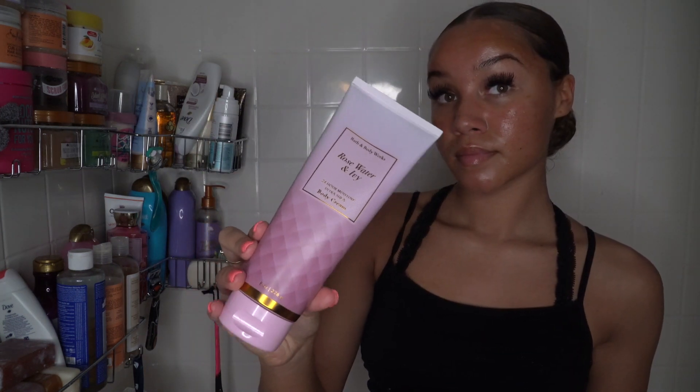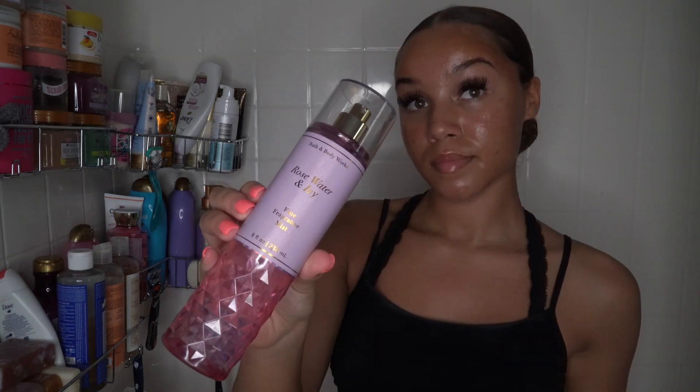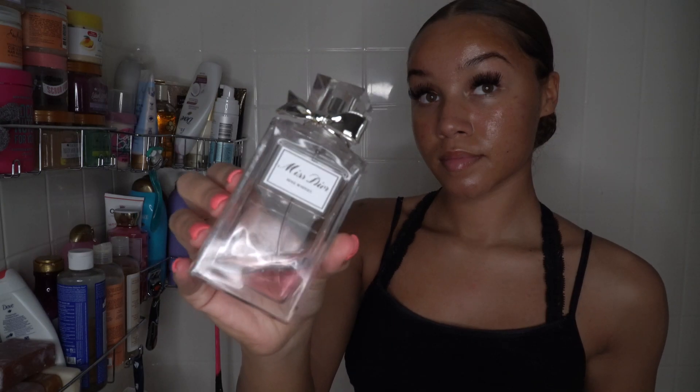Now it's time to moisturize. Here is the rose water and ivy body cream from Bath & Body Works — it smells so good. I usually mix in an oil with my body creams but I didn't today. Now layering with the rose water and ivy body spray all over my body. My signature scent is this Christian Dior Miss Dior Rose and Roses perfume — I get so many compliments on it. And that's it for today, goodbye!